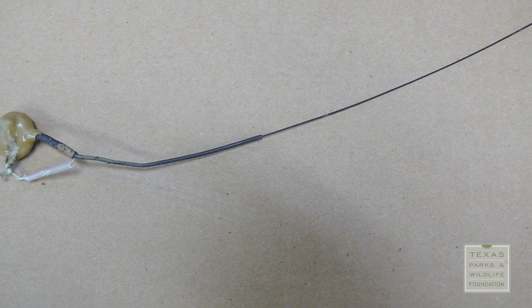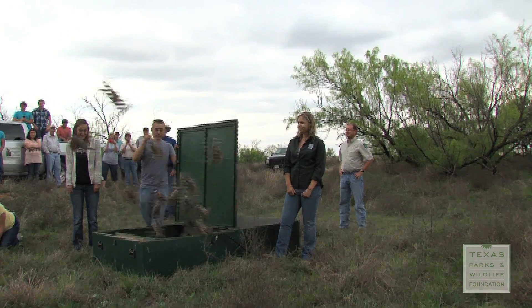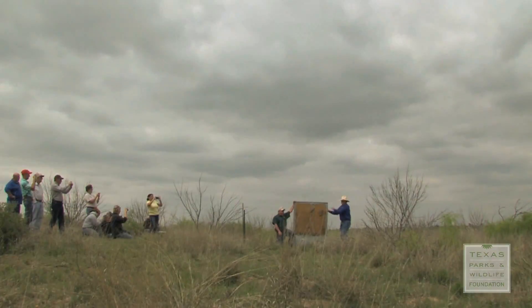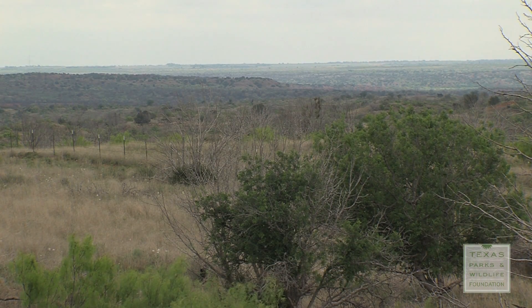Thirty-nine of the birds were outfitted with tiny radio collars so their movements can be tracked. The birds were released at three different locations at the Matador because of the prime wildlife habitat there, and the area has supported blue quail before.